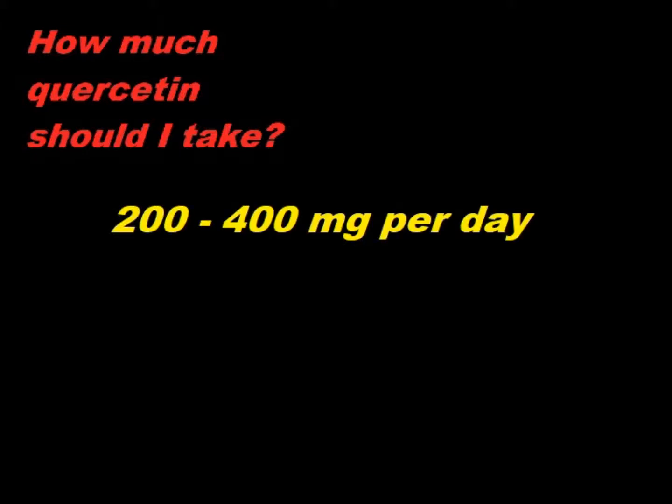There is no recommended dose for quercetin, but anywhere from 200 to 400 milligrams a few times a day is very beneficial, and I've seen it even as high as 500 to 1,000 milligrams per serving. Quercetin is very safe, even when consumed in very large quantities — like 2,000 milligrams per kilogram of body weight — and anywhere from 5 to 10 percent of the total diet for long periods of time.